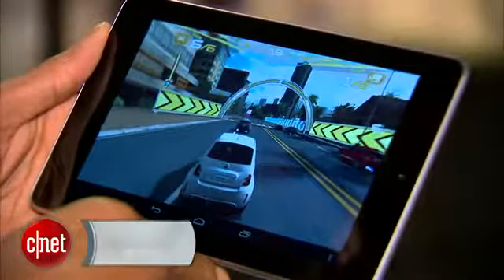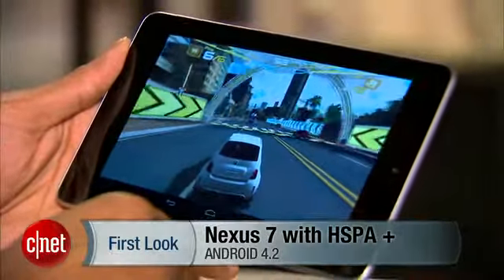Once again, this is Eric Franklin, and this has been a first look at the Nexus 7. We'll see you next time. Bye.